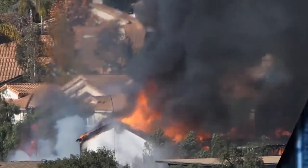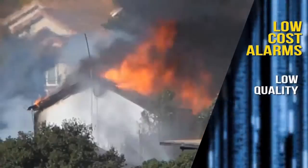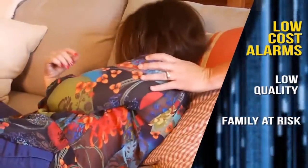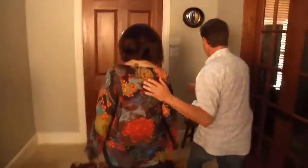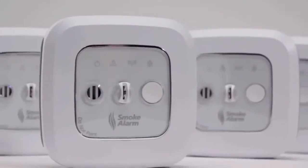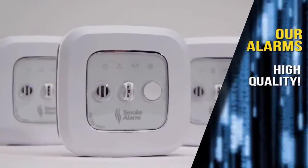In an industry driven by the cheapest price, high quality is not the priority, and your family may be at risk. That's why our alarms are built to be the best at alerting your family when a fire threatens your loved ones. We build the finest smoke alarm with quality in mind.